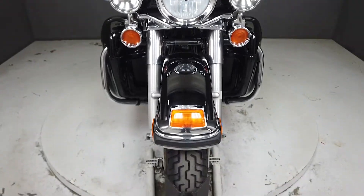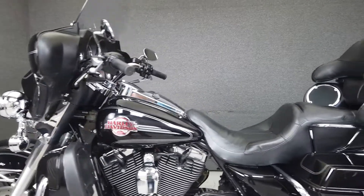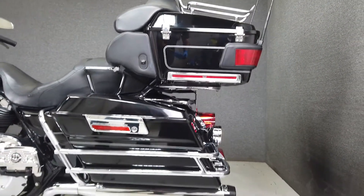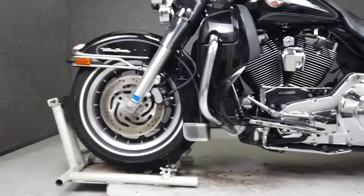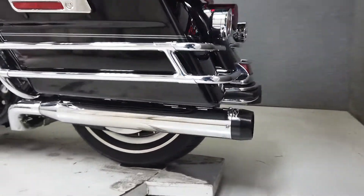Harley set the standard for American touring bikes with the Electroglide. Impressive performance, rider comfort, and spacious storage are hallmarks of Harley's industry-leading touring line. It's powered by an 88-cubic-inch Twin Cam engine with a 5-speed transmission and produces 86 foot-pounds of torque at 3,500 RPM. It has a seat height of 29.1 inches and a curb weight of 868 pounds.